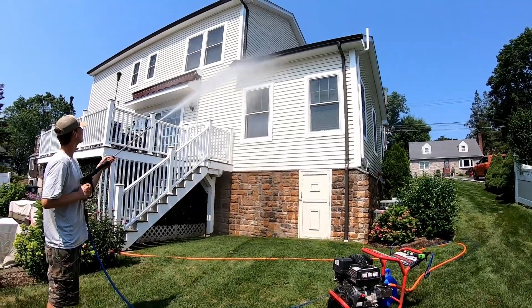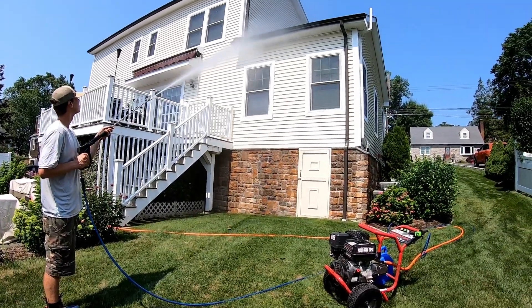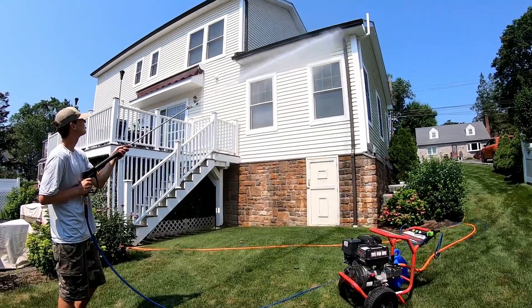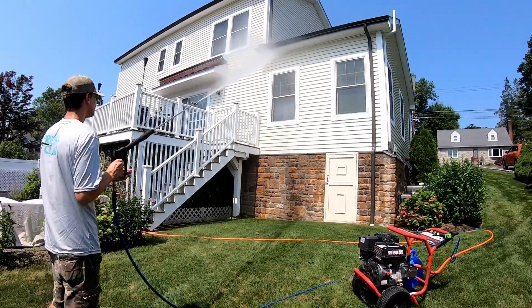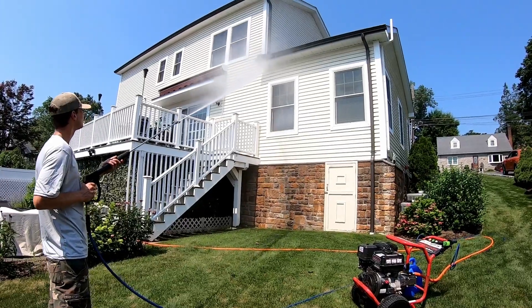What's going on everybody, I wanted to give you guys a quick update on the Harbor Freight Predator four gallon per minute pressure washers that we got last year. The video I made on it was pretty popular and a lot of people have been asking me how it's performed over time, so let's get right into it.